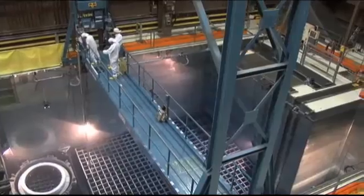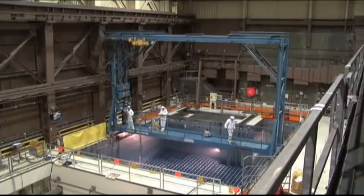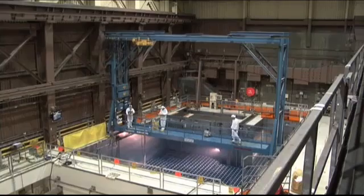Water is an excellent barrier to radiation so employees can work safely around the pools, which are made of up to 6 feet of reinforced concrete with a stainless steel liner, all built on bedrock.